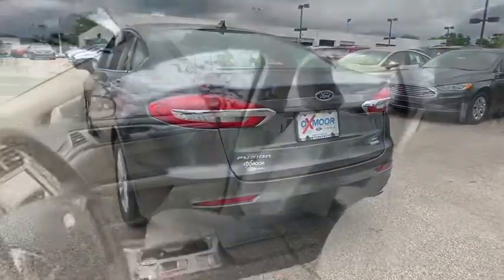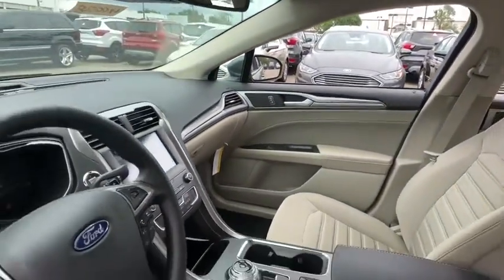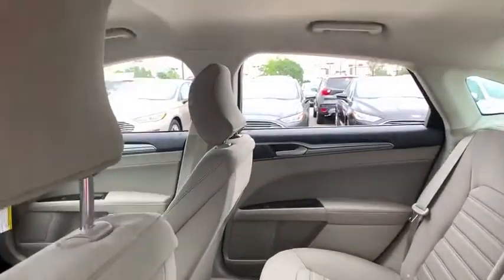Here are some of this vehicle's great options: traction control, power passenger seat, dual airbags, power steering, four-wheel disc brakes, compass, trip computer, security system, electronic stability control.